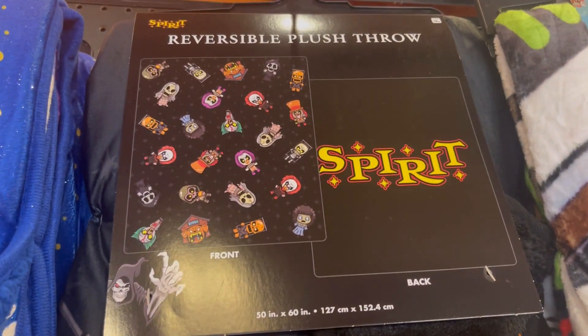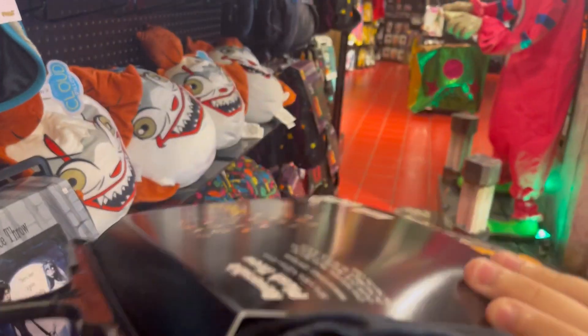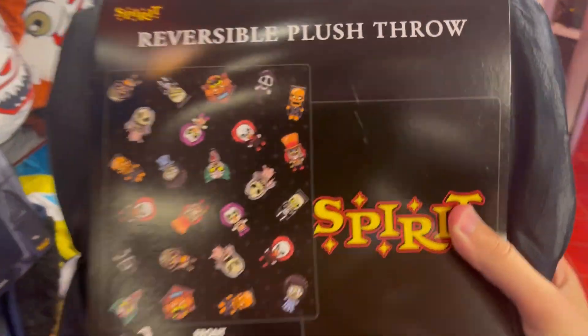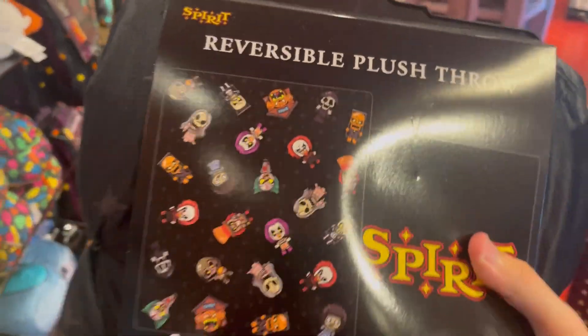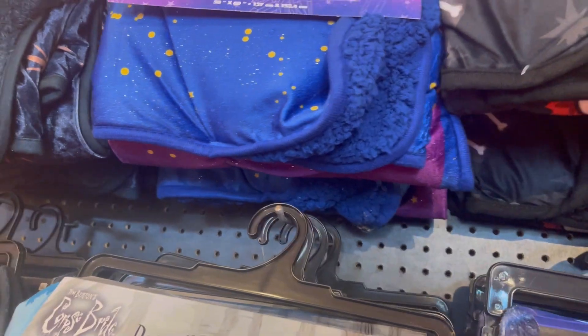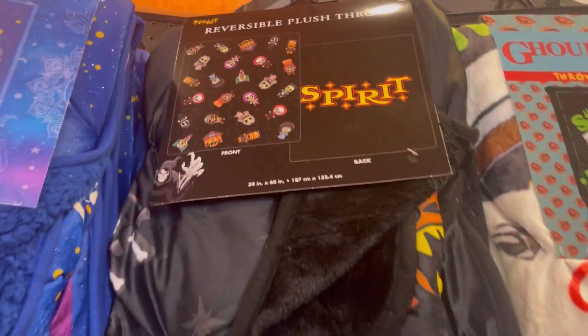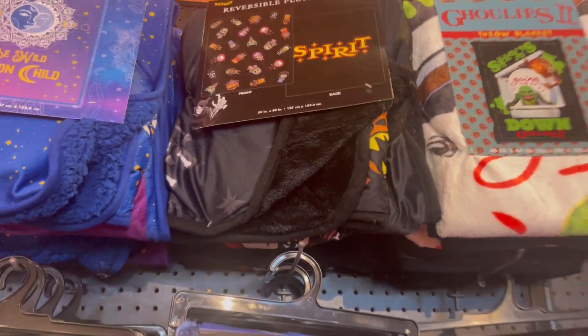No one has seen this in any stores yet but look — it's the blind bag blanket! Let me bring it down real quick. It's a Spirit Halloween logo and it's all the blind bags on it. That's cool, I might have to pick one up today. They got a bunch of them here — I think like two more left. This is the first time I've seen them in a store, so that is cool.